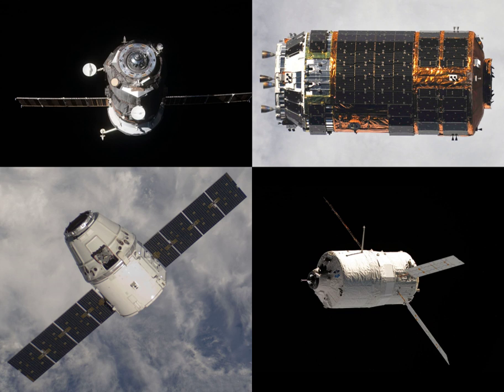Progress M-12M's planned mission had included resupplying the ISS with 2.67 tons of supplies, including oxygen, food and fuel. The planned mission also included three reboosts to the ISS. Progress M-12M was due to dock with the aft port of the Zvezda module of the International Space Station at around 14:40 UTC on 26 August, just over two days after launch.